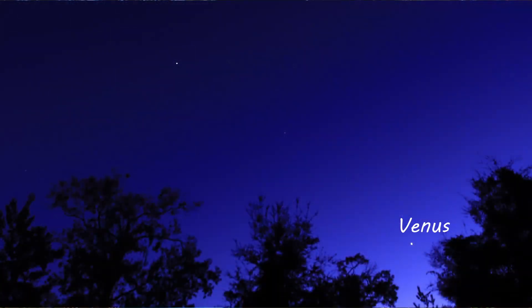Venus right now is being followed by Jupiter, and between Jupiter and Venus is a dimly lit object — that's Saturn. So you have all three planets right there in the south-southwestern sky throughout the month of December.